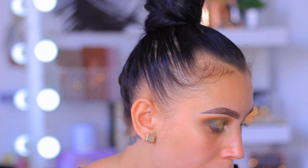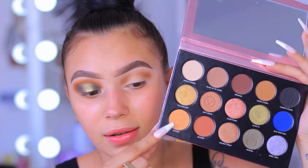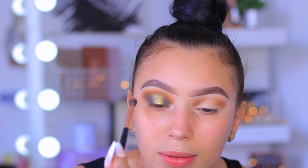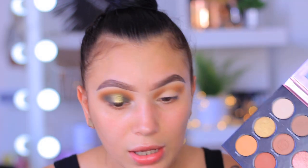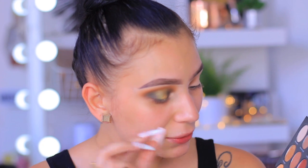Now I'm going into this beautiful shade called Mango. It's so pretty for a transition shade — it's a nice warm brown but it has a yellowy undertone, so cute. I actually used this to help blend out that first shade we laid down.